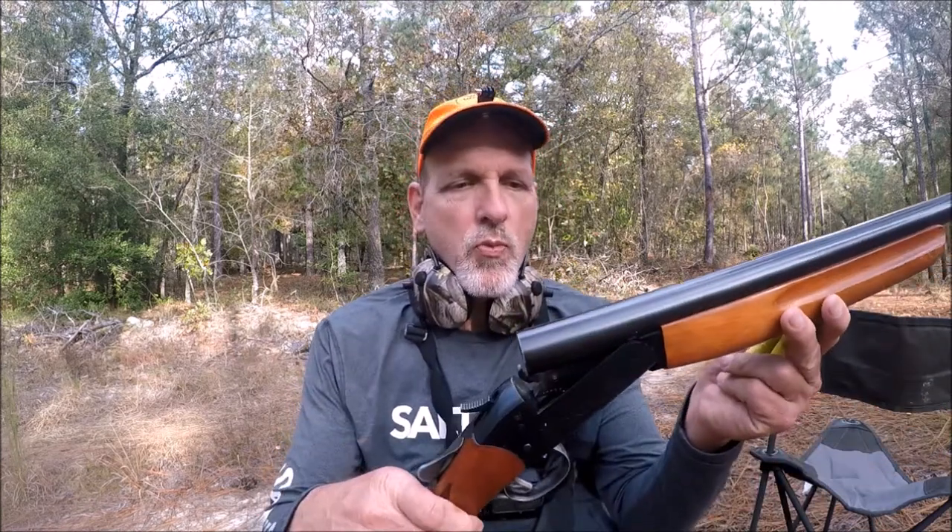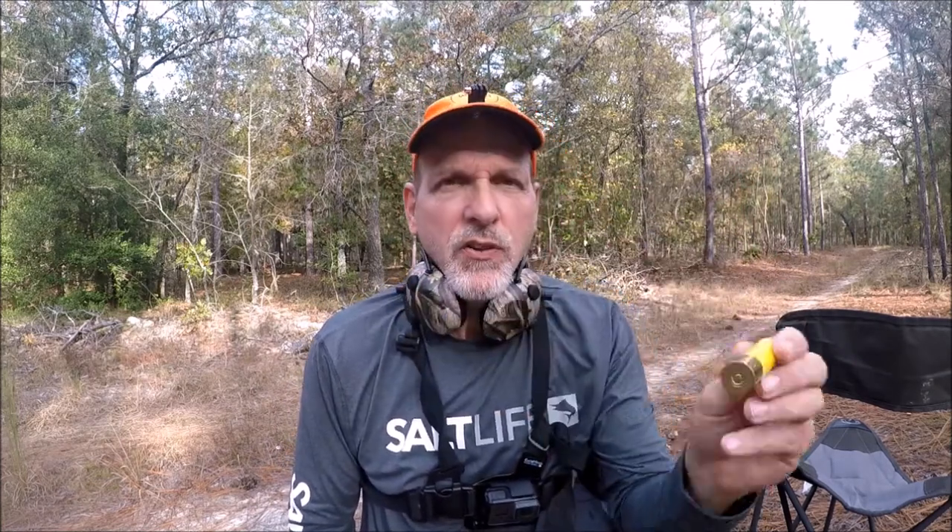Today I've got my favorite gun for them — it's a 37A Winchester, 20 gauge. I'm going to load it with number six, two-and-three-quarter-inch shot. I've also got some high brass — excuse me, that's a number four — but I carry a few fours and six high brass with me.